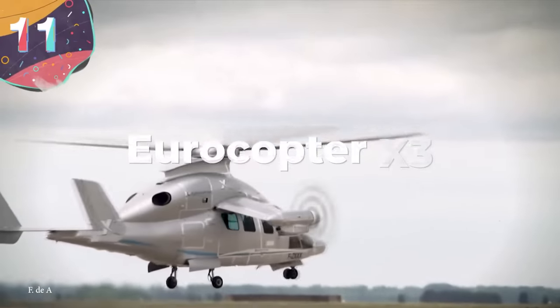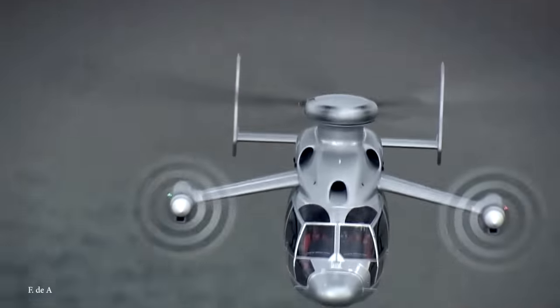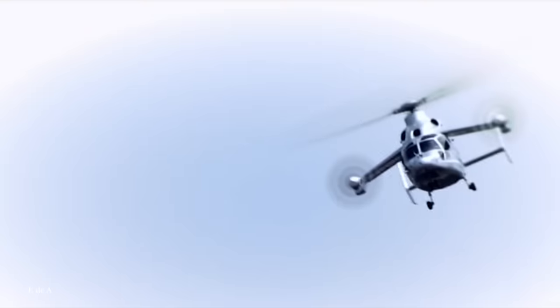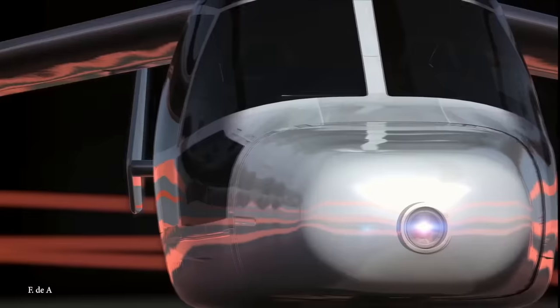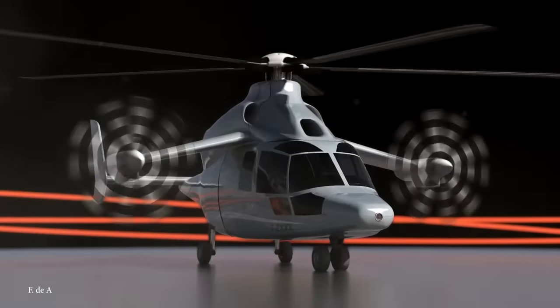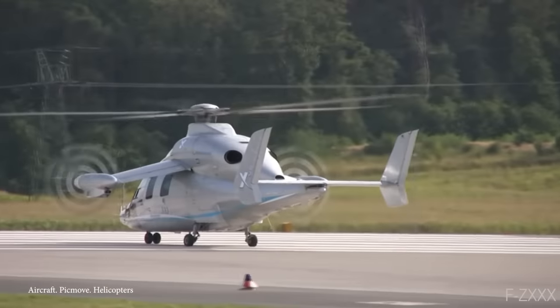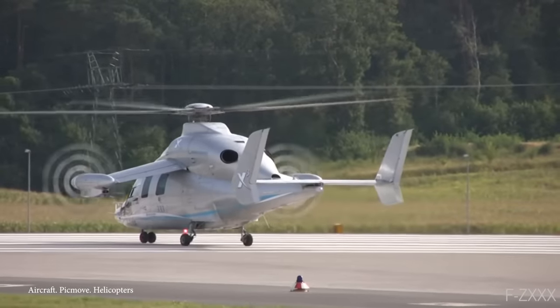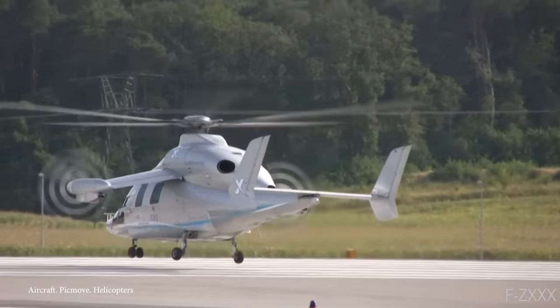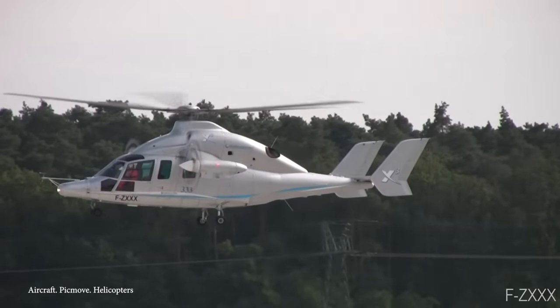Number 11: Eurocopter X-Cubed. Helicopters usually use one or two main rotors to generate lift and propulsion, but this isn't necessarily the most efficient way to fly. There have been several attempts to create more effective, faster, and nimble designs, and the most successful was the Eurocopter X-Cubed. Designed by Airbus Helicopters in the early 2000s as a high-speed, long-range hybrid helicopter based on the AS-365 Dolphin design, engineers shortened the wings and fitted a tractor propeller on each one.